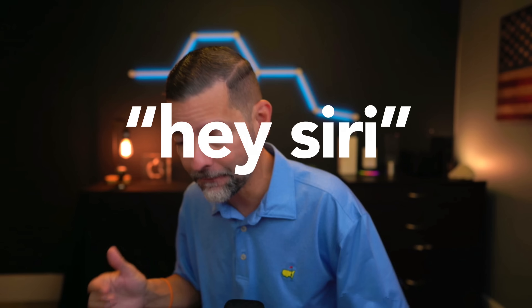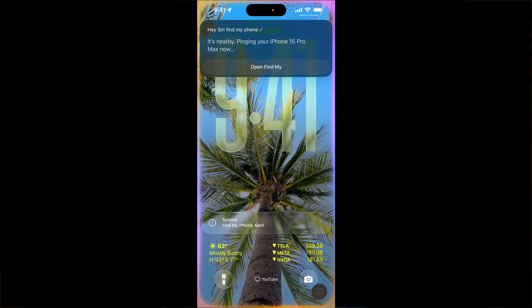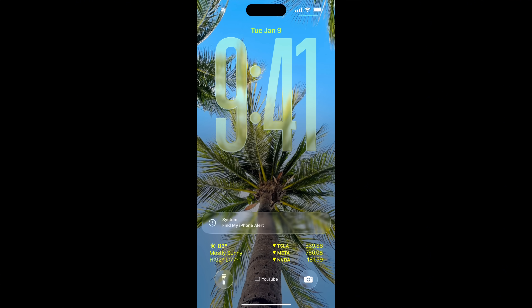So if your phone fell through the couch or went somewhere, it'll flash the light. But sometimes maybe you don't have an Apple Watch and your phone is somewhere in your messy office. Maybe it fell in the couch or a kid left it somewhere. Even if your phone is locked, you can say 'digital assistant, find my phone.' It'll start identifying where your phone is and ping your device.